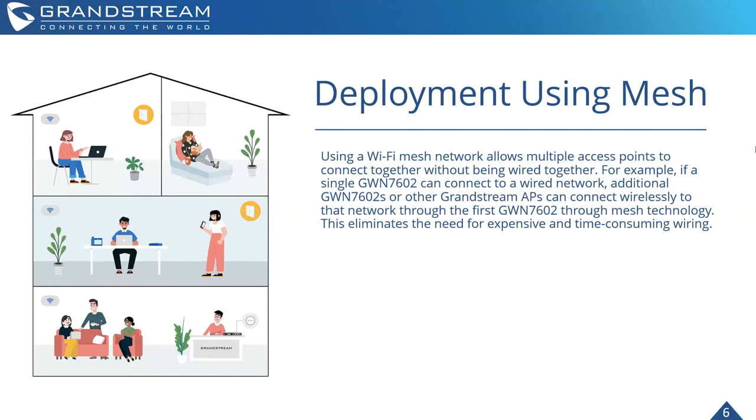With mesh, you can have multiple access points connect together without actually being wired together. A single GWN 7602 can connect to the wired network or LAN, and then additional GWN 7602s — or other Grandstream access points — can connect wirelessly to the LAN network through the first GWN 7602. This can really help eliminate the need for expensive and time-consuming extra wiring.